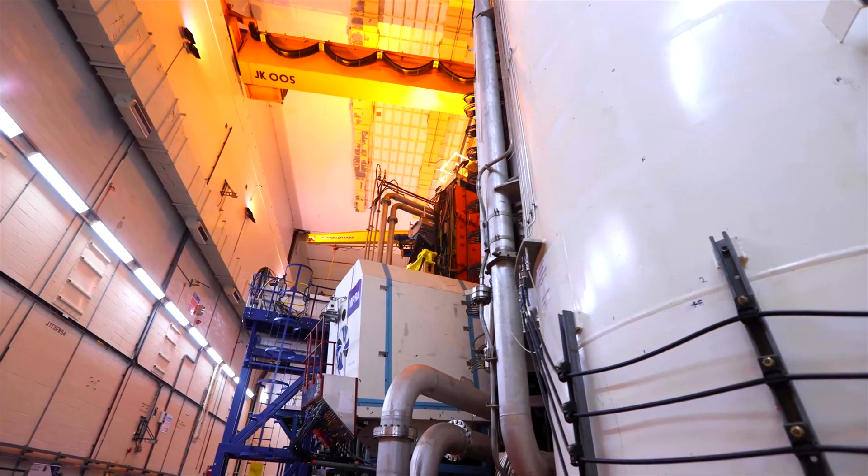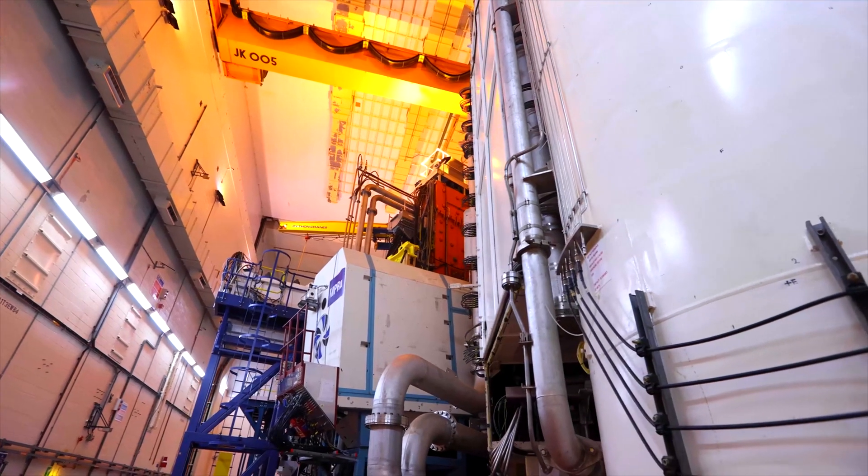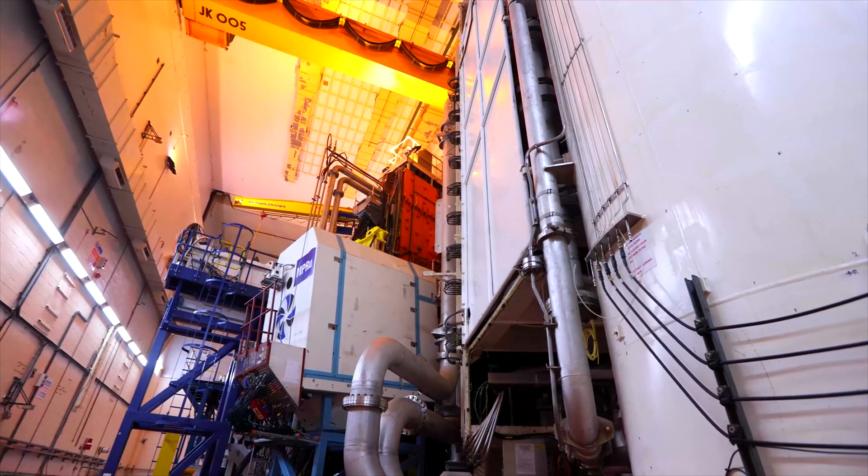In order to solve some of fusion's hardest challenges, we really do need extreme scale computing. The vision is that in 20 years we've got a tokamak plugged into the national grid delivering us energy.